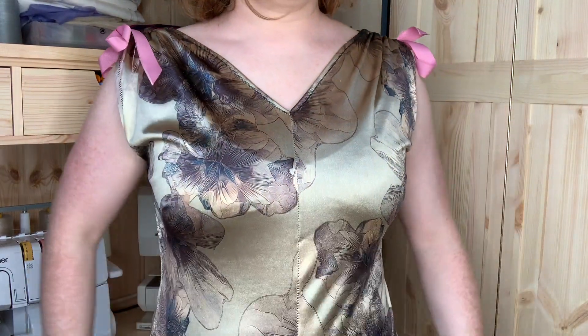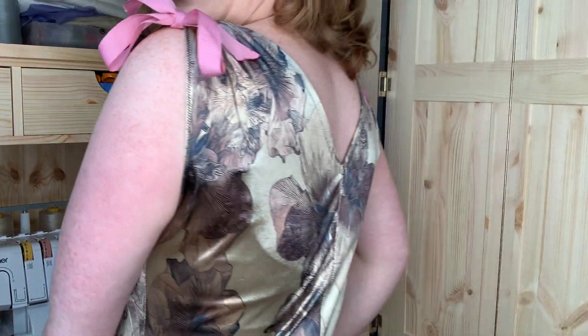It's got ribbon in the sleeves and the only ribbon I had is this pink grosgrain ribbon, which means that the bows are somewhat in your face. But hey, it's Christmas — why not? Also means I'm clashing horribly with my lipstick. This is the top; it's got a V at the back as well.